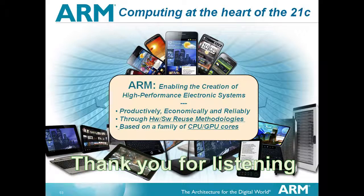A final word about ARM: what we actually do is help people to create these systems and help them to get it right. Our methodology is primarily about hardware and software reuse methodologies, and it's based on a family of CPUs and GPUs. It's a simple thing really - it's the tip of an iceberg, actually. Thank you for listening.